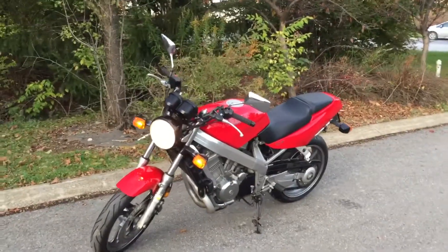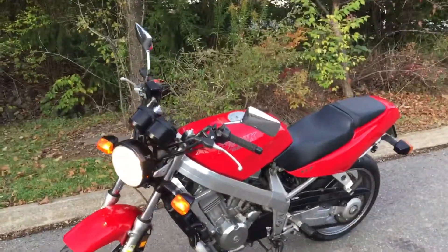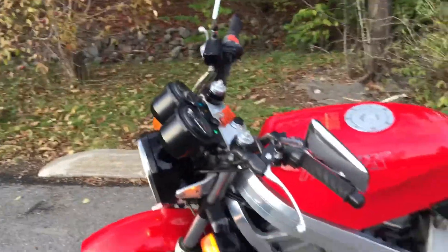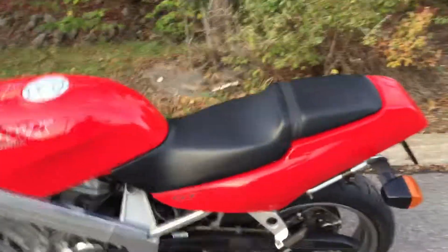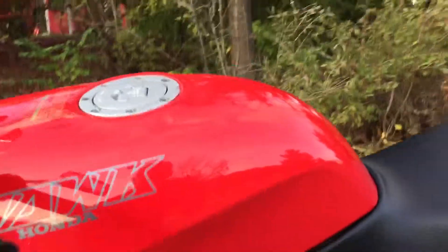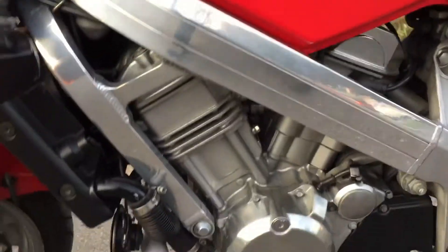Hello, and thanks for the interest in our 1989 Honda Hawk 650 GT. This bike has 24,000 miles on it. It's in very nice overall condition — no scratches, dents, or dings in the tank anywhere. Doesn't look like it was ever dropped.